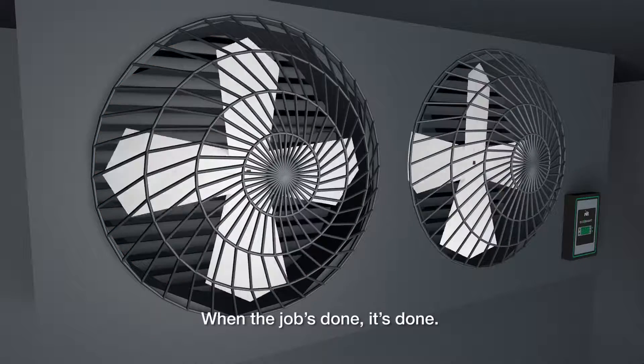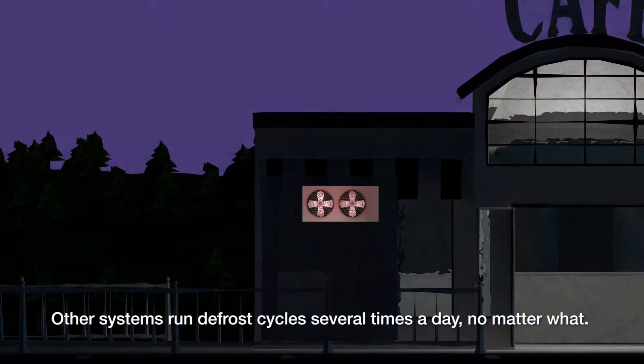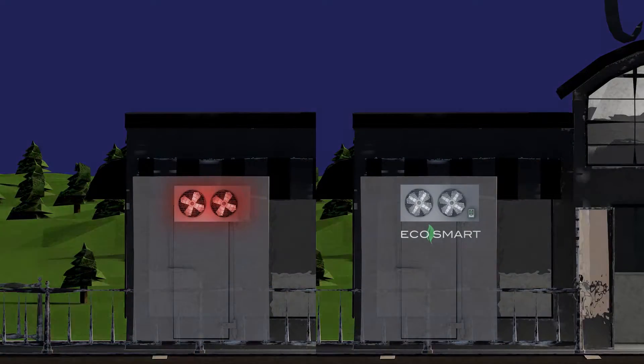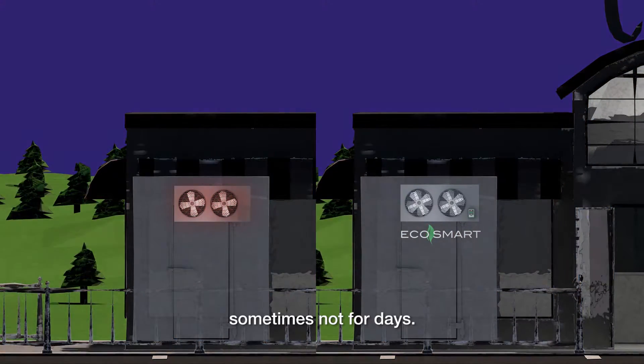When the job's done, it's done. No wasted time, no wasted power. Other systems run defrost cycles several times a day, no matter what. EcoSmart's on-demand system only defrosts when needed — sometimes not for days.